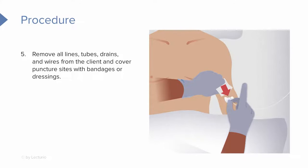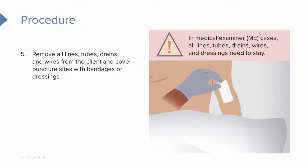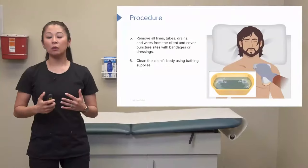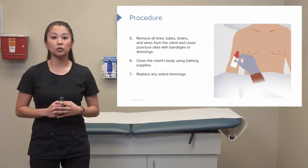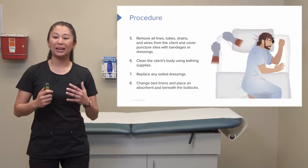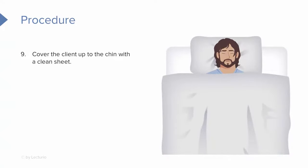If there are any puncture sites, we're going to cover these. One really important note: some patient deaths are what we call a medical examiner case, or ME case. If that's the case, we make sure that we leave all lines, all dressings — all of these have to stay. When we go to clean the patient's body, we use our bathing supplies, replace any soiled dressings, and make sure the bed linens are clean — including the stuff underneath the patient. We can then cover the client all the way up to the chin with clean linens.